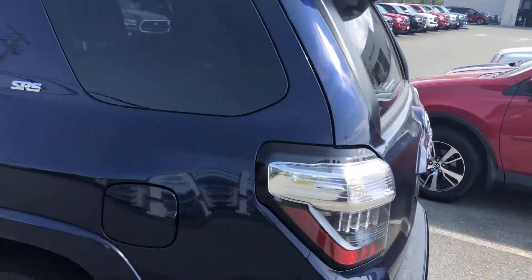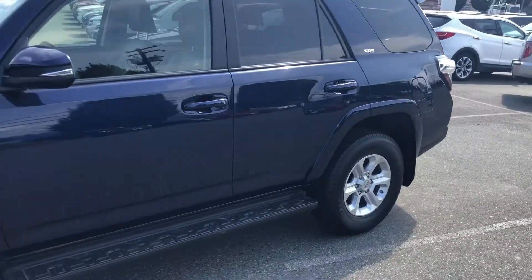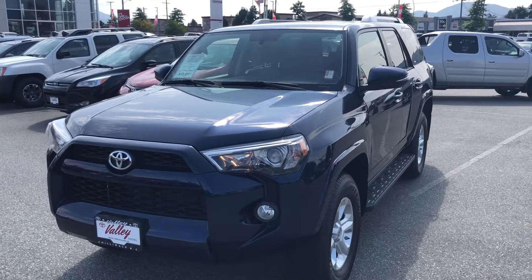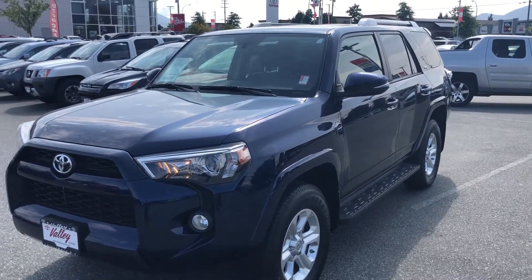If you'd like to know more about this 2018 Toyota 4Runner SR5, please let us know. You can chat with us 24 hours a day, seven days a week on our website. We'd be happy to send you a more detailed video or more detailed information about this 4Runner at your request. We look forward to speaking to you soon — take care.